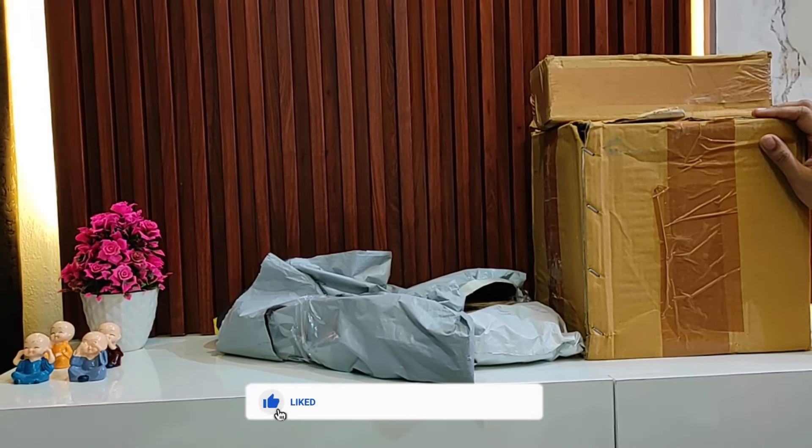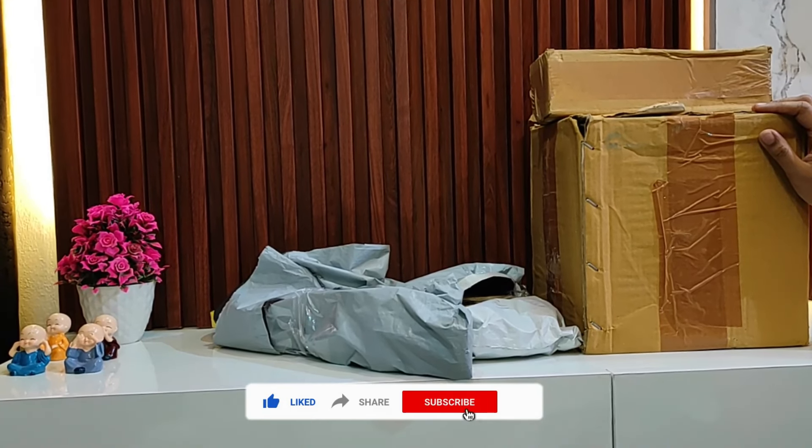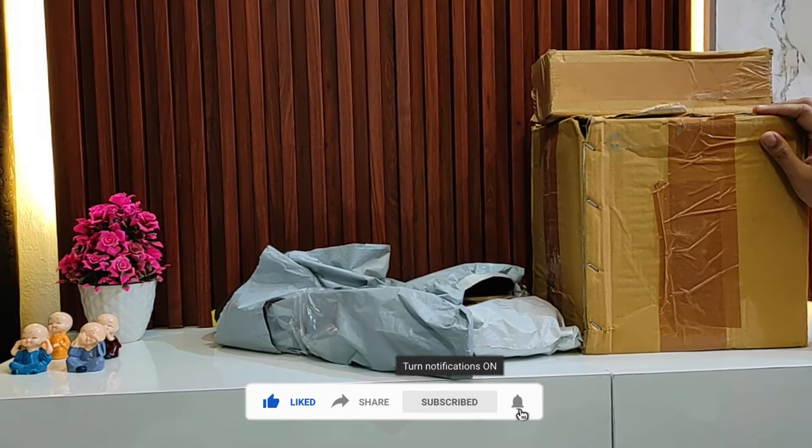Hello friends, welcome to my channel Boofello. Today's affordable Misho haul is one of useful items. So let's start quickly.